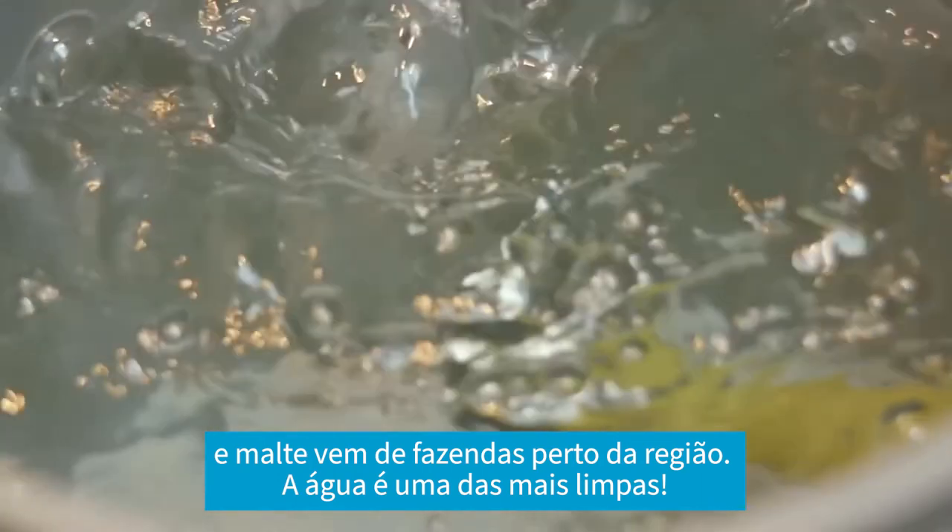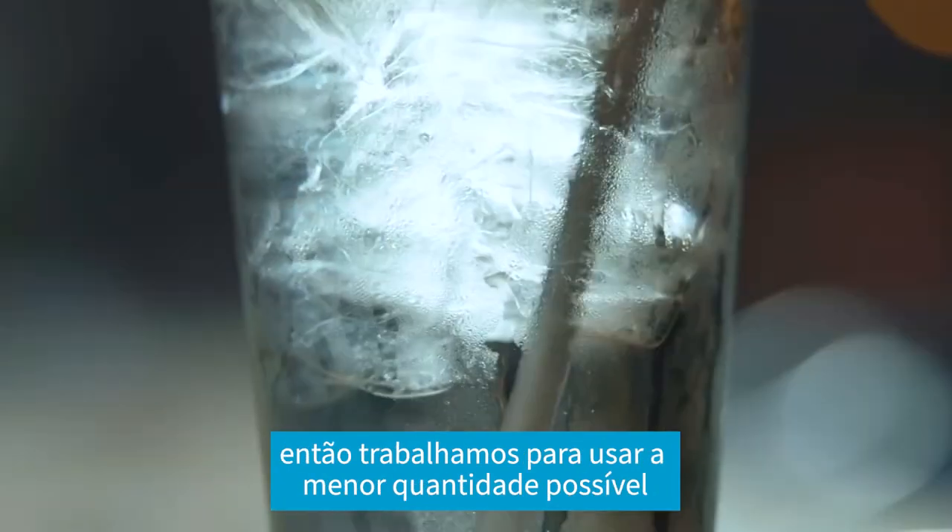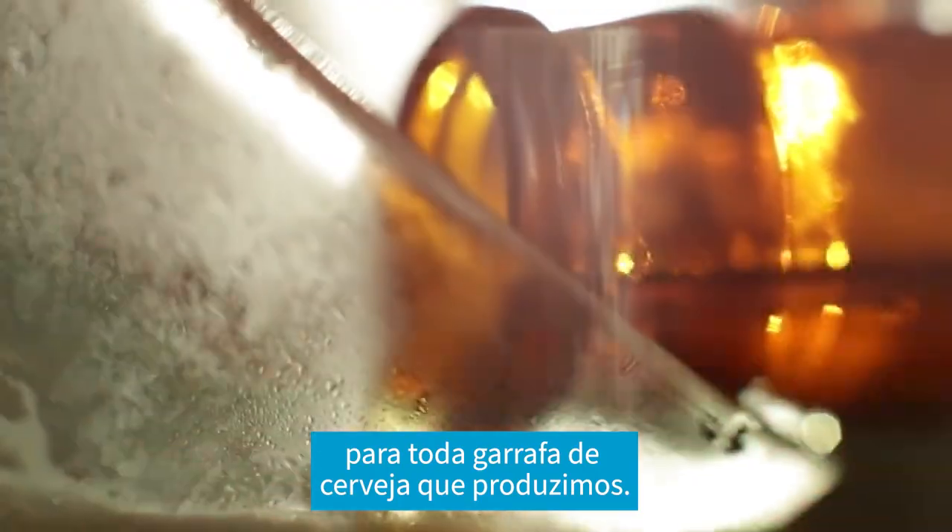The water is some of the cleanest water. Water is a very important resource in the brewing process, so we're committed to using as little water as possible for every bottle of beer that we create.